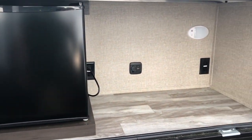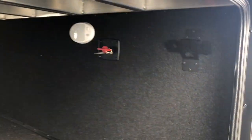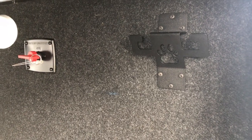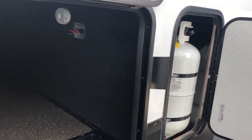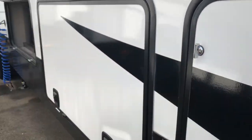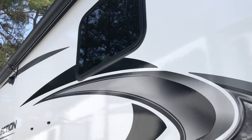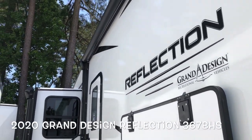Close to this outside kitchen area, which has an electric refrigerator, charging area, and receptacles. The other side of your storage — you can pass everything through. You got your battery disconnect, your pet leash holder there, your other 30-pound LP bottle. Nice thick compartment doors with slam latch. Brand new 2020 Grand Design Reflection 367BHS.